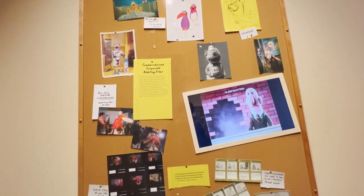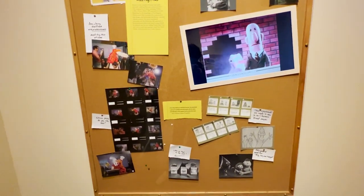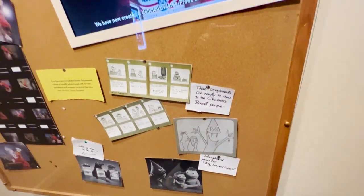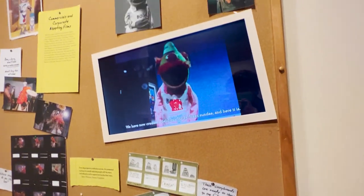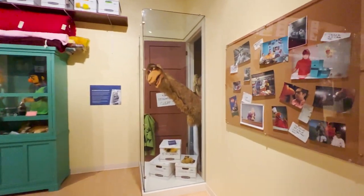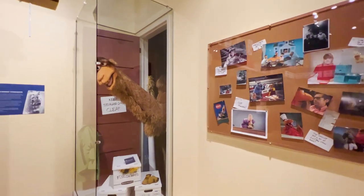I think a lot of Jim Henson's early work was in commercial production. I promise we're gonna get to the good stuff, but you've got to know the history to get to everything you want to see.